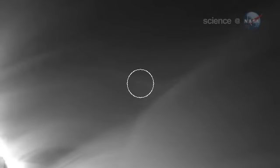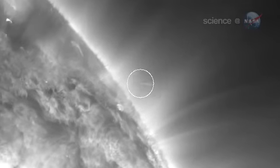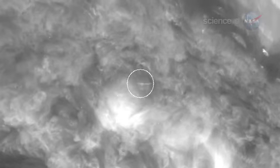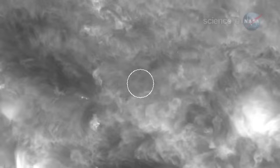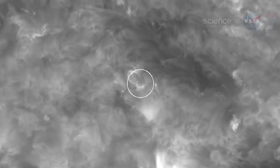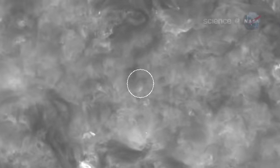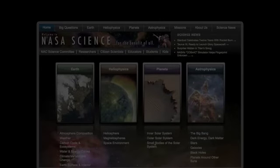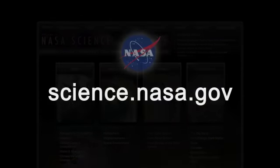Researchers are studying the video in detail to learn more about the doomed comet. How massive was it? What caused the comet to glow so brightly? In some parts of the movie, it appeared to be even brighter than the fiery Sun behind it. And was the comet's tail actually wagging? Stay tuned for answers to these and other comet questions as the analysis continues. Updates can be found at science.nasa.gov.